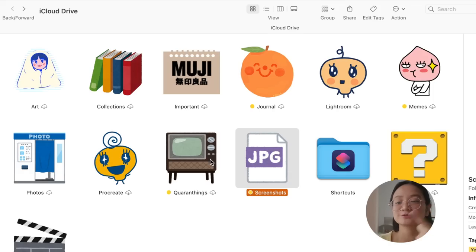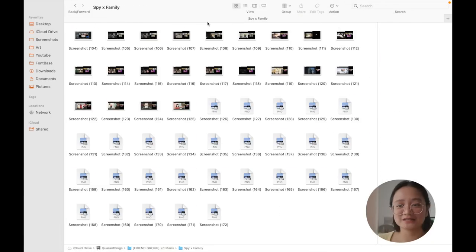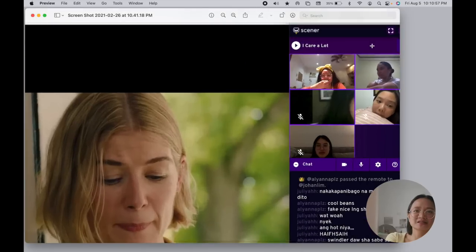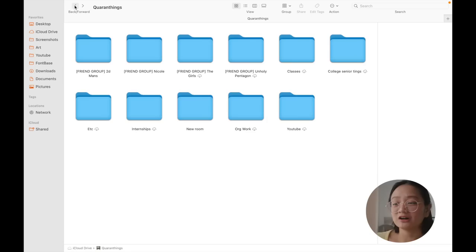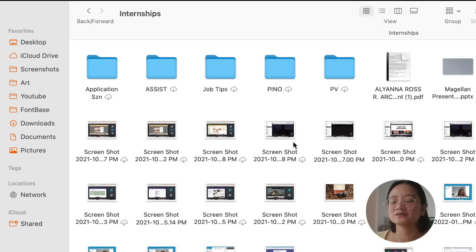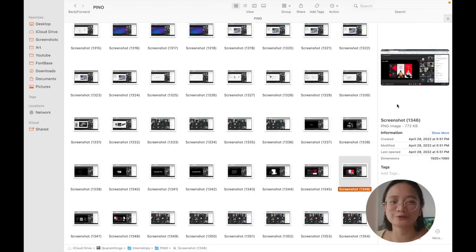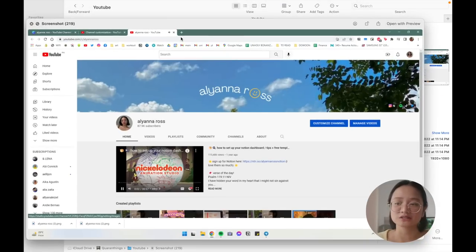Speaking of screenshots, I have a Quarantine folder in iCloud for all the screenshots I've taken over the past few years — online interactions with friends, family, co-workers, and housemates during the pandemic. Because in a few years' time, we're probably gonna laugh at how we took memories and pictures over Zoom. I like to clean out my actual screenshots folder every two to three months and organize them into these categorized folders, then delete the ones I don't care about.